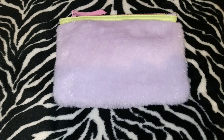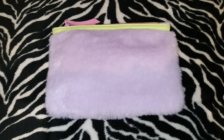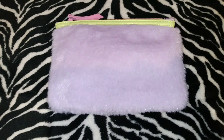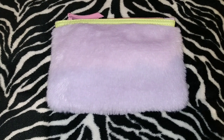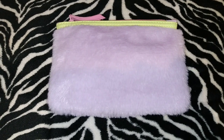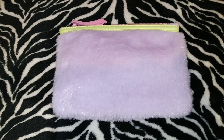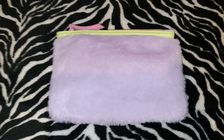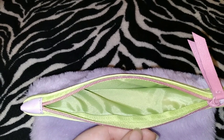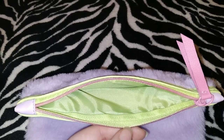It is a furry type material — I think it's super cute. You don't necessarily have to use it for makeup; you could always use it as a little pouch in your purse, or let one of your kids use it for hair ties, that kind of thing. It is accented with green trim and it has a pink zipper. The inside of the bag is also green, which I think is super cute. I really do like this bag.